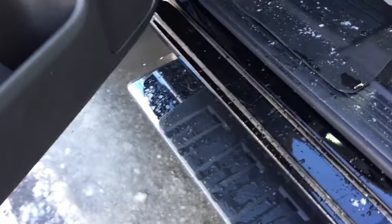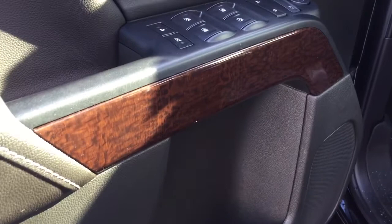Now let's work left to right. Nice wood grain trim here. Power windows, power locks, power mirrors. Heated mirrors, of course. Child safety lock. And we do have a spotter mirror over here on the left-hand side.